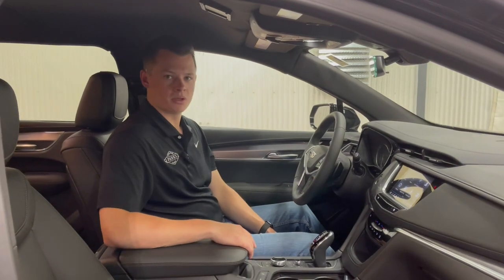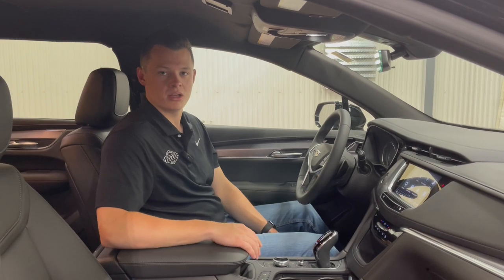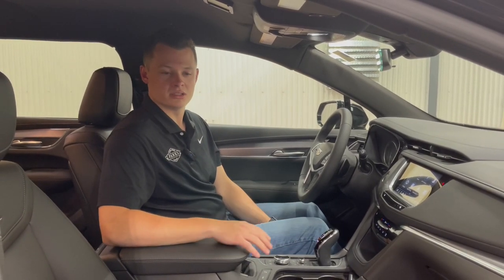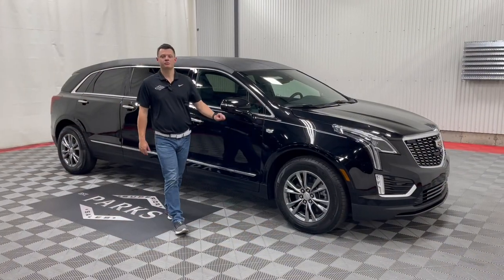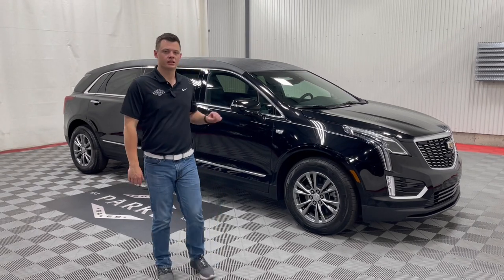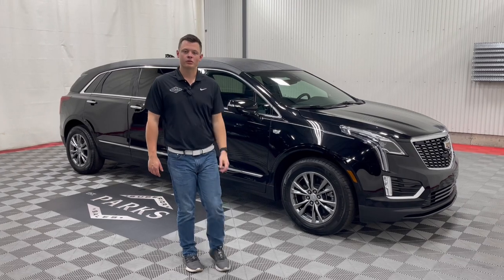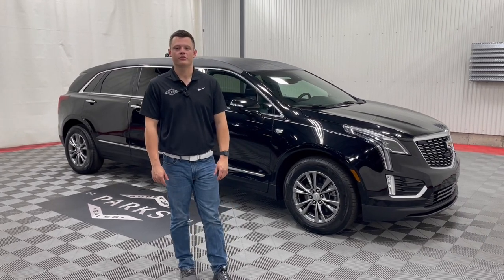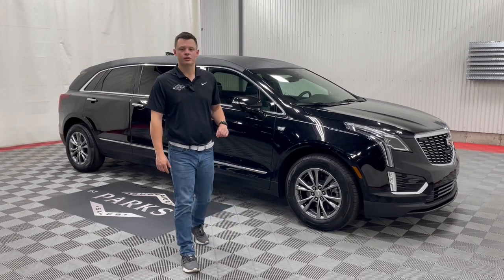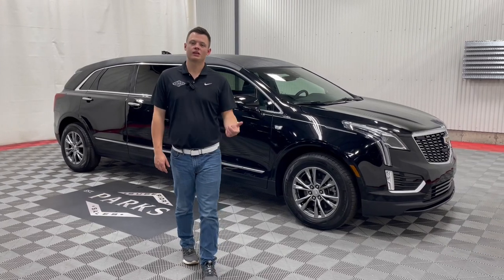Overall, brand new car with less than 20 miles on it. This vehicle is sold to a customer; however, we can easily order you a Model Year 2023 or 2024 Cadillac XT5 Platinum Coach six-door limousine. Thank you very much for taking a peek at this vehicle. If you'd like to inquire about one, please give us a call at 800-229-5008, or visit us at parkspear.com where you can see 80-plus photos and a couple beauty videos of this exact vehicle.